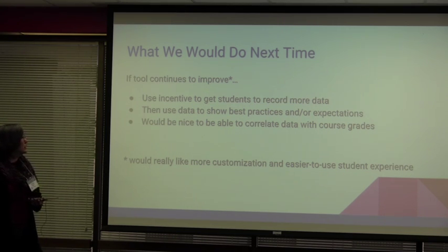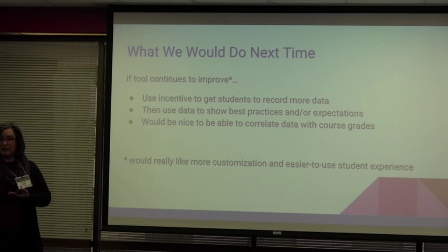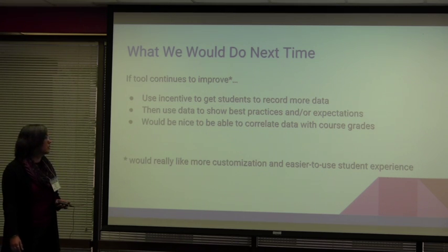Ultimately it would be really nice to be able to correlate the data with individual student grades. Right now, as instructors we can't see individual student data — we can only see an aggregate, which really is the way it should be. But if we could correlate it with student grades and see, to get an A in the course these people are spending this much time and focusing on these activities, whereas the C students are doing it this way — that could be really illuminating for students in terms of how they're approaching the course.